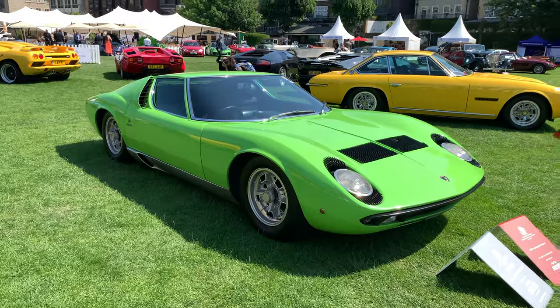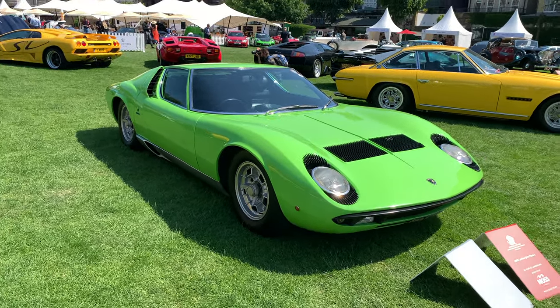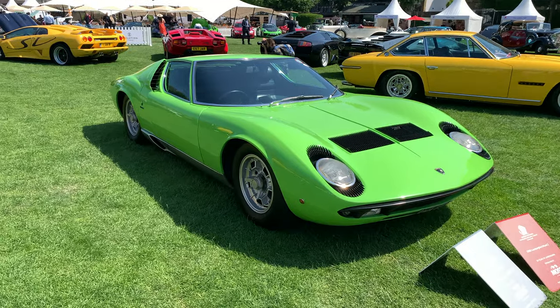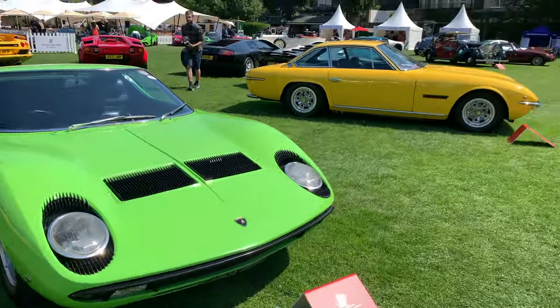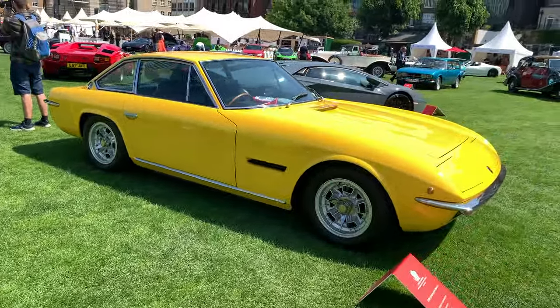Lamborghini are celebrating 60 years and the show is also celebrating that anniversary, so let's walk around quickly and show you the cars on display. First you've got the Lamborghini Miura S, then the Islero — a GT car, which is what Lamborghini first started off doing.